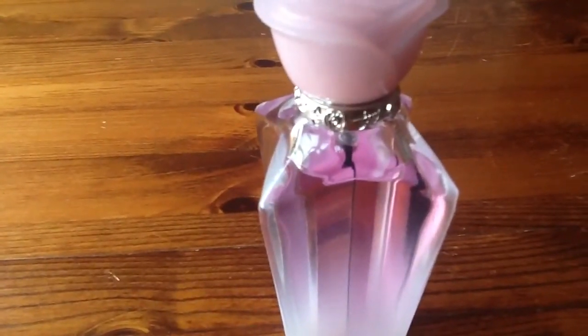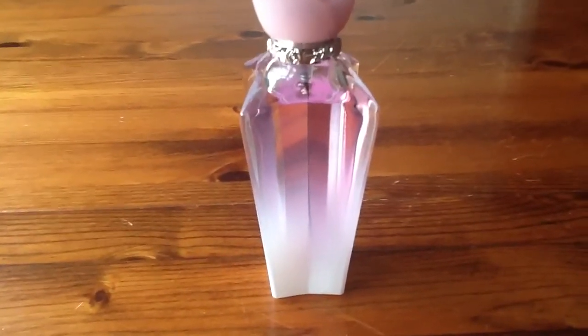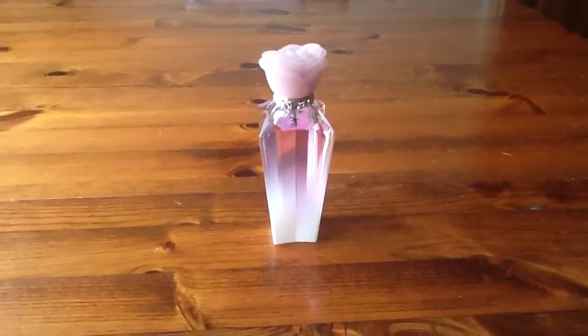which is barbed wire with roses around it, which I think is amazing. The bottle itself is much like the Forbidden Rose bottle, but it's frosted at the bottom and the fragrance itself is pink. So overall the fragrance is absolutely beautiful.